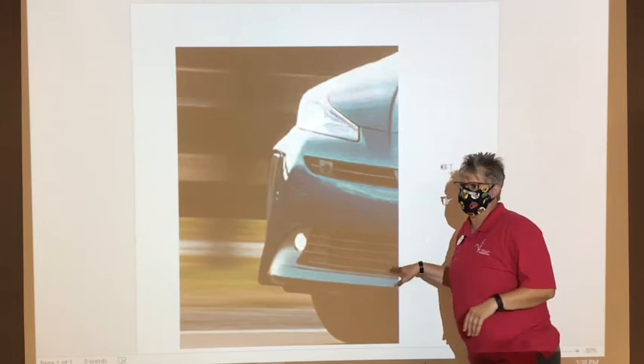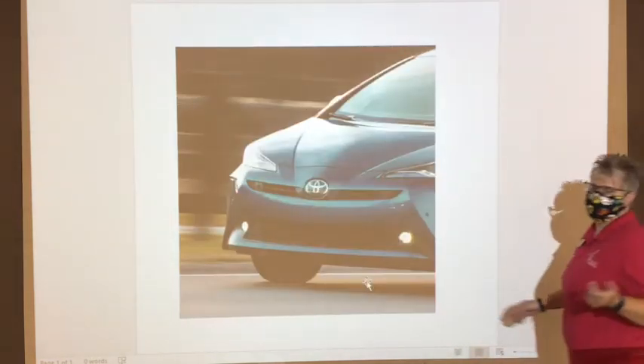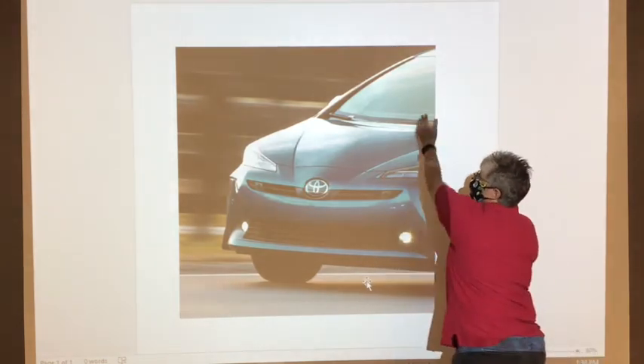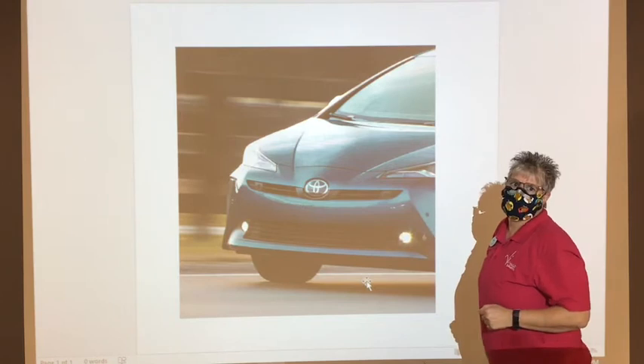I'll go ahead and pull up the second picture to see if you can figure out what it is. So I pulled it back and you can see the tires, the windshield — I think you guys know what this one is. This one's pretty easy.